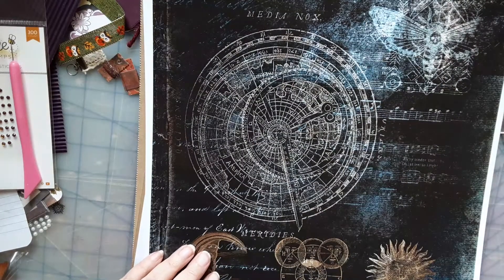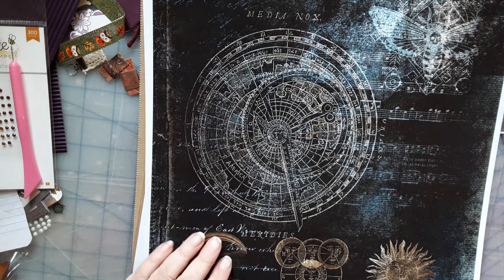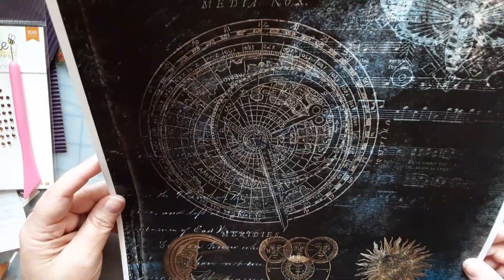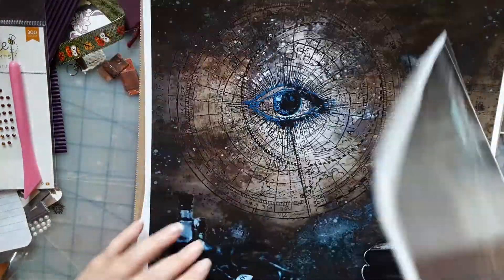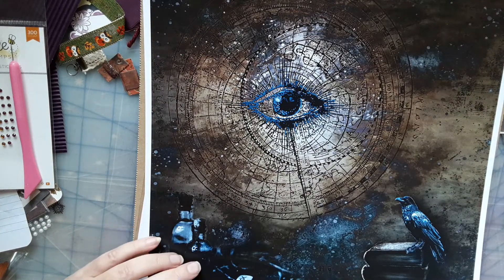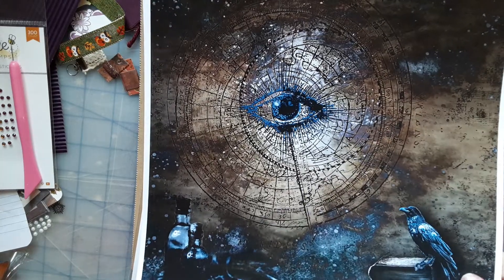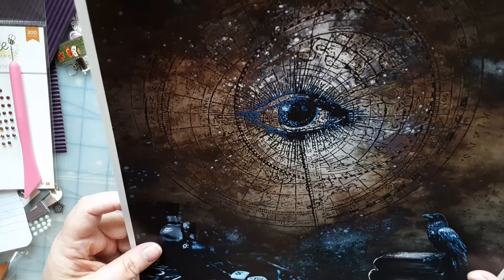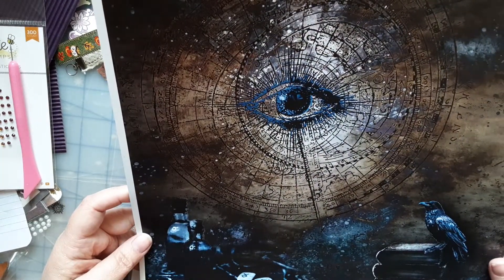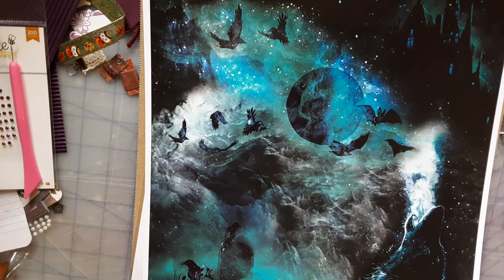Wow! This is freaking cool — I've been eyeing this paper pad on different websites for quite some time. Look at this! I can make another junk journal — like a witchy, magical junk journal. And these papers are thick too. This is amazing, oh look at the next one!